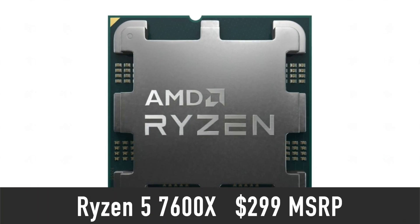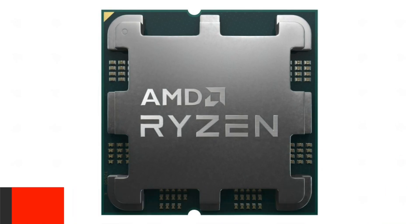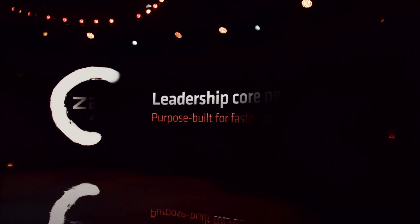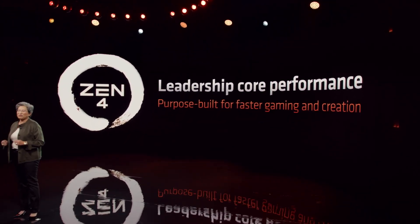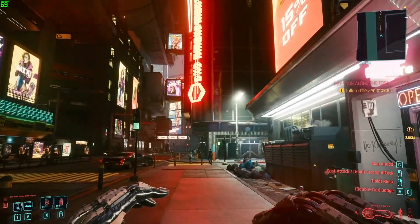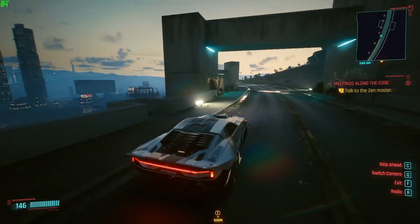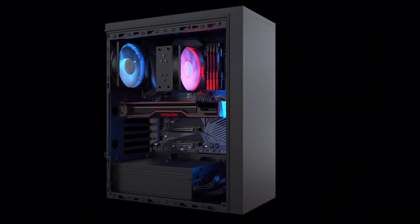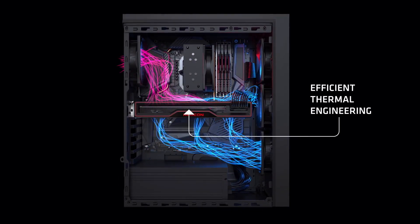The $299 Ryzen 5 7600X is the least expensive processor in the stack. I doubt that AMD will be releasing anything less expensive under the Ryzen 7000 series name. However, budget-friendly options such as the Ryzen 5 5600X, now being sold for well under $200, will likely remain on the market. The 5600X is still a very good CPU for gaming, so don't be discouraged if you are planning to buy one for $170 — the performance will be good and you will save some money.